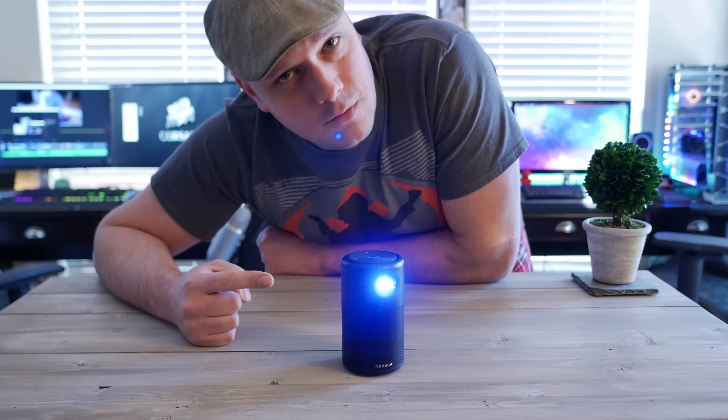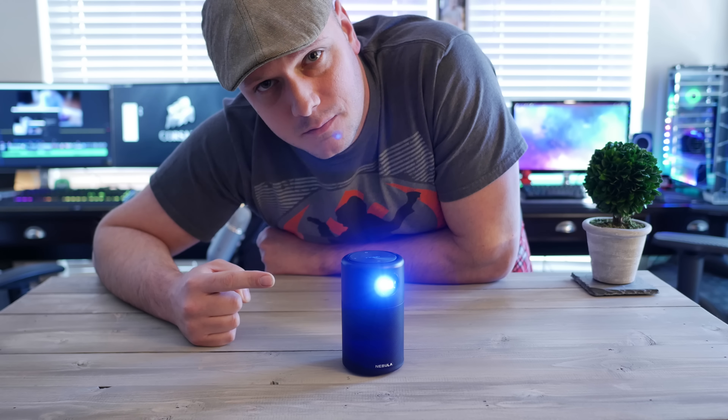This is the Nebula Capsule, which claims to be the world's most advanced pocket cinema. Let's find out.